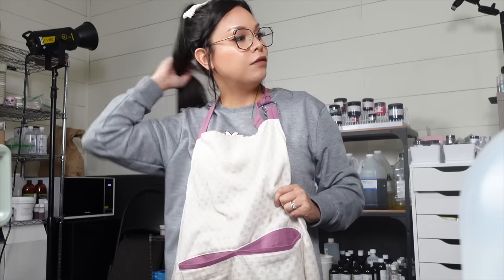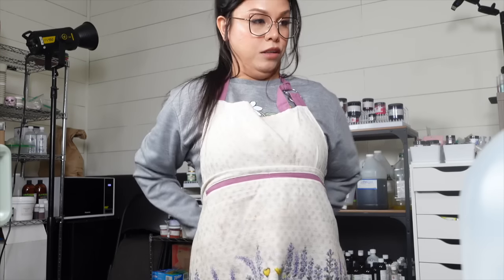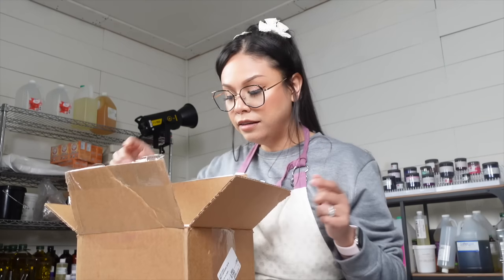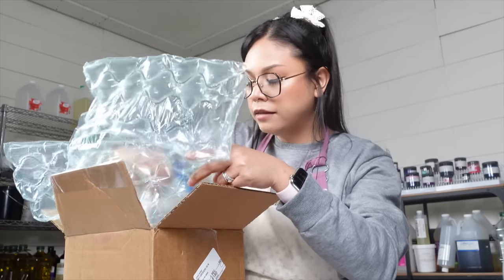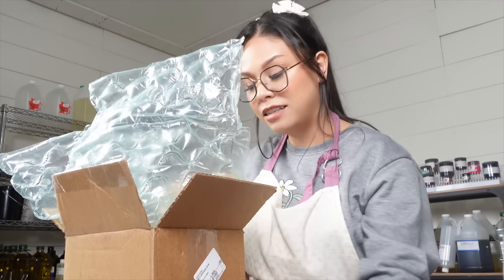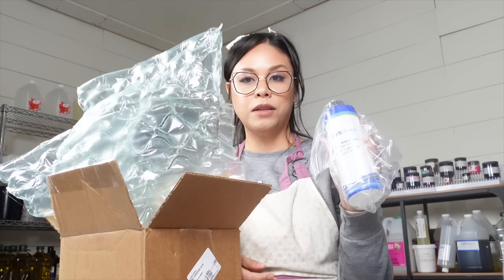I made the lotions the other day and I have to fulfill those orders that I am a few days late on — I'm going to do that all today. First I'm going to unbox some supplies that I got from Wholesale Supplies Plus. I got some more marshmallow root powder, which I like to include in my scrubs, and I got some more liquid Germall Plus.